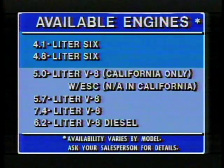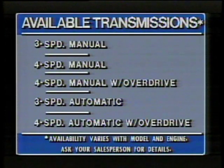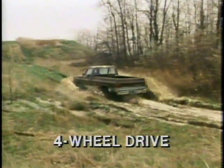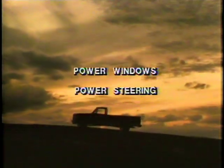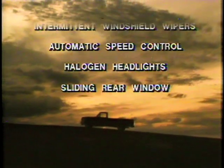Each trim level offers its own level of style, comfort, and convenience. To match individual power and fuel economy needs, there's a lineup of two sixes and four V8s, including the 6.2-liter diesel engine. These engines can be teamed up with a choice of manual and automatic transmissions. To meet rugged off-road driving needs, all Chevy pickups and chassis cabs are also available in four-wheel drive, and there's a complete list of available options to personalize Chevy pickups even more.